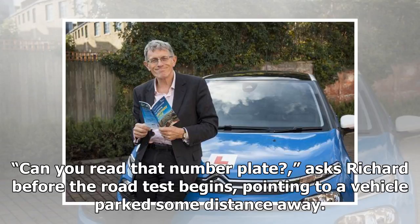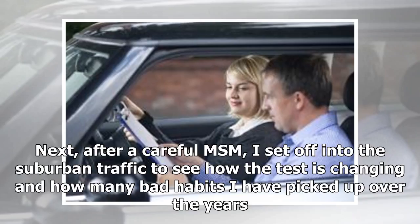"Can you read that number plate?" asks Richard before the road test begins, pointing to a vehicle parked some distance away. Next, after a careful MSM, I set off into the suburban traffic to see how the test is changing and how many bad habits I have picked up over the years.